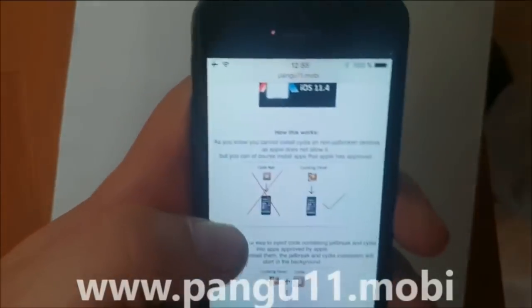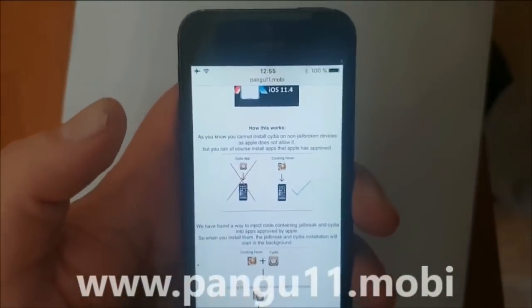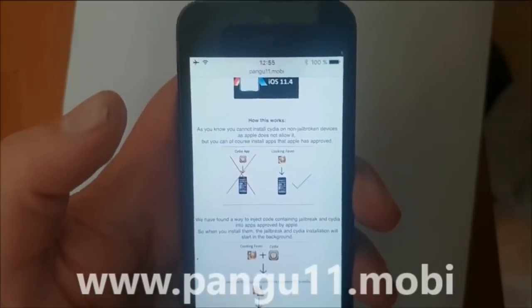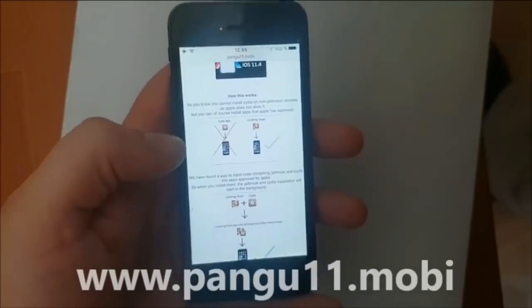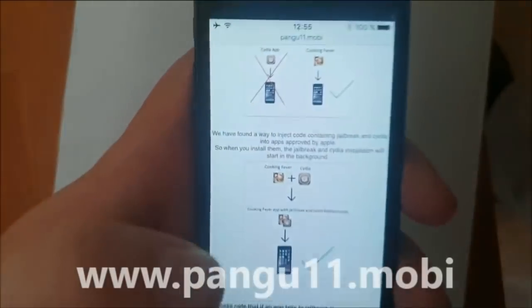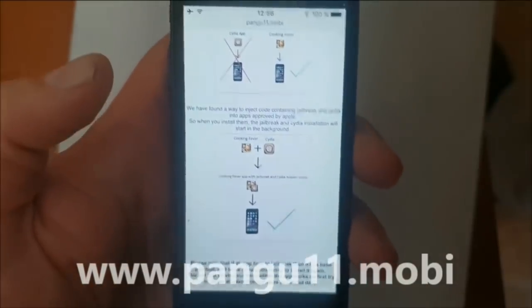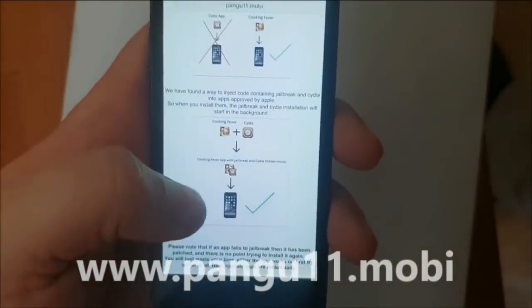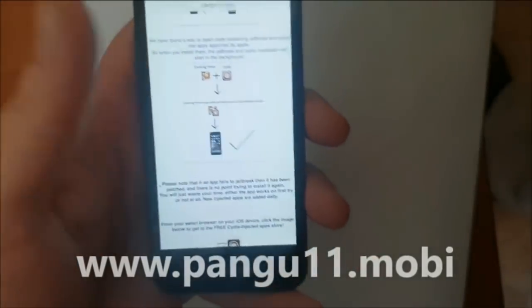Here they will tell you how it works. They will tell you that you can't install Cydia on a device that has not been jailbroken, because Apple has not approved it. But you can, of course, install apps that Apple has approved. The Pangu team simply hides Cydia and the jailbreak inside of an approved application, so the result is that you get a seemingly approved application that you can install without problem.